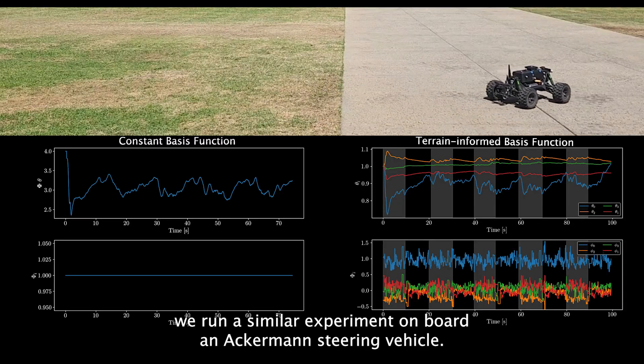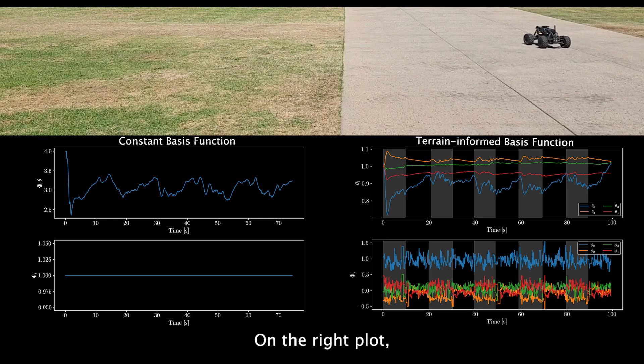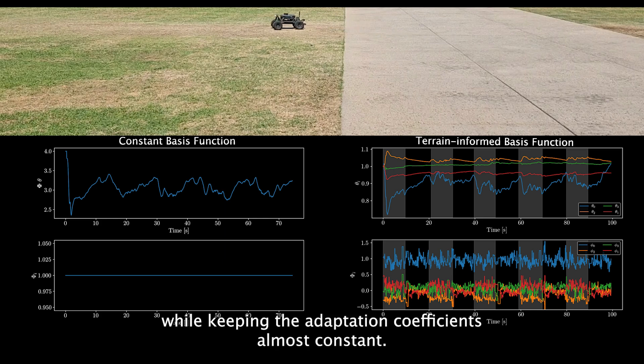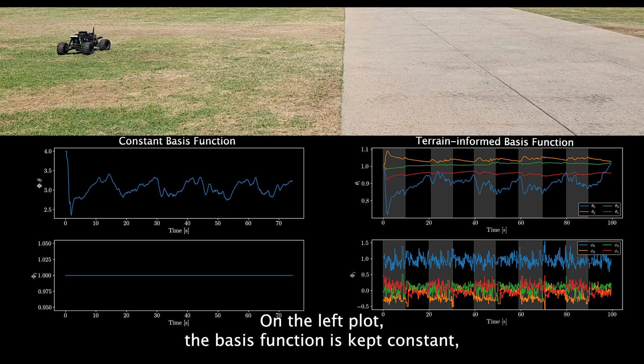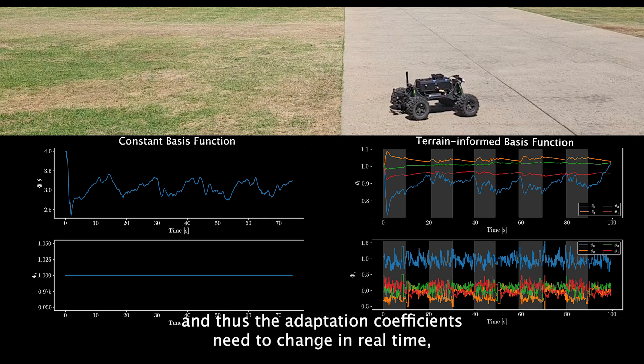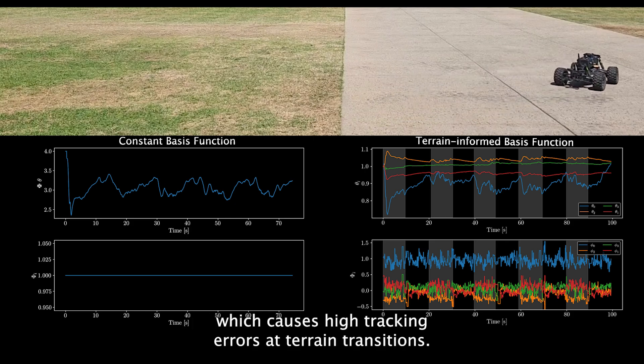Next, we run a similar experiment on board an Ackerman steering vehicle. On the right plot, we see that the basis function learns to adapt to the two different terrains, while keeping the adaptation coefficients almost constant. On the left plot, the basis function is kept constant and thus the adaptation coefficients need to change in real time, which causes higher tracking errors at terrain transitions.